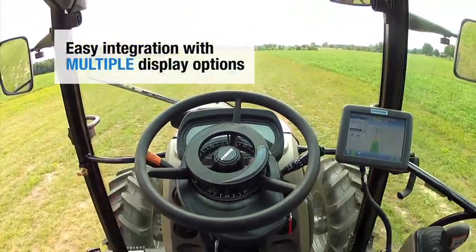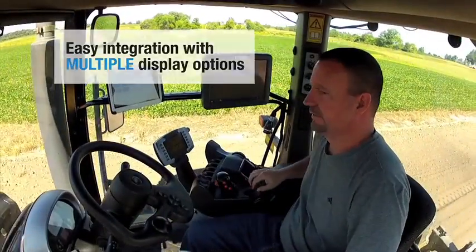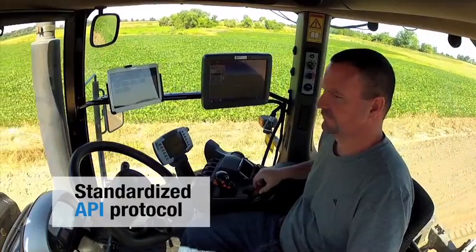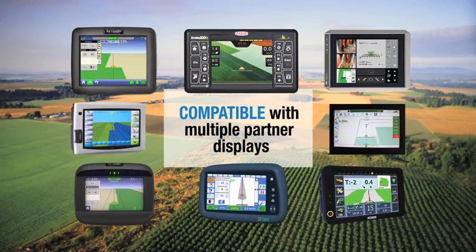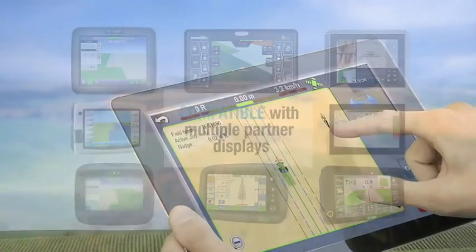The ECUS-1 auto steering solution is designed to work with multiple display options. The controller interfaces with partner displays using standardized API messaging. OEMs and value-added resellers can easily integrate their proprietary display with ECUS-1, or take advantage of any one of the multiple Novariant partners' display options.